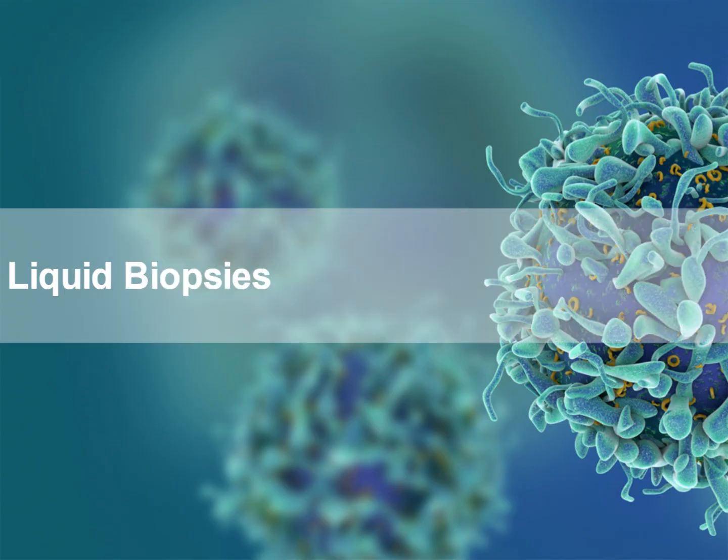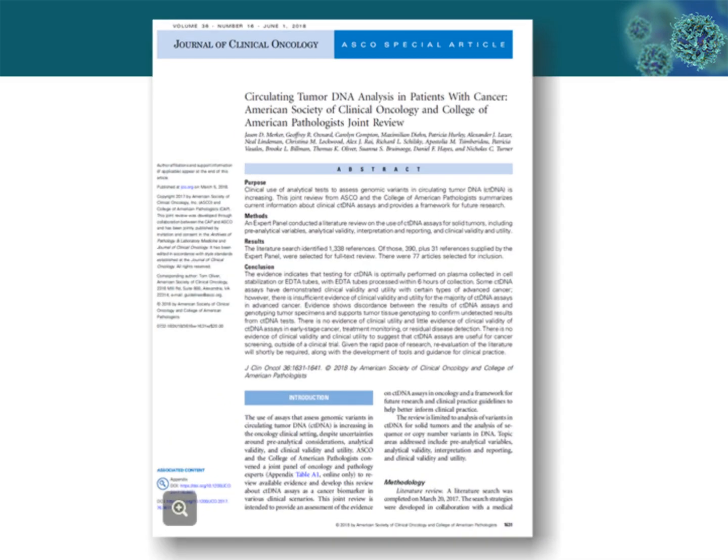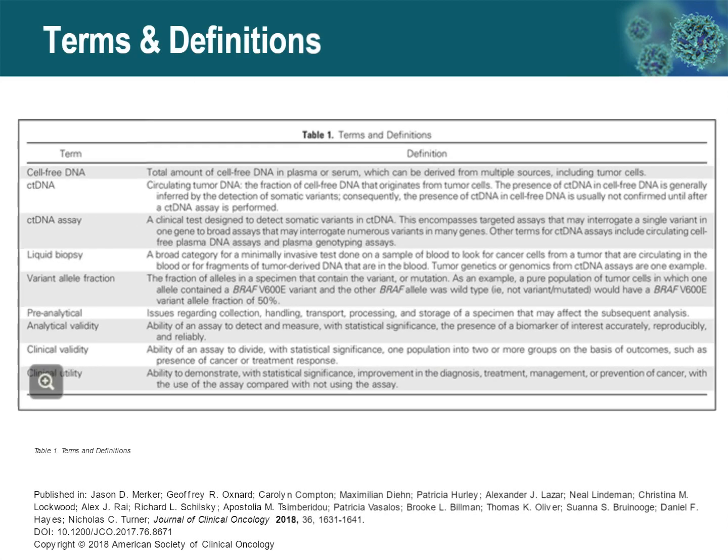We're going to switch gears now and give a quick introduction to liquid biopsies. This is a joint statement from ASCO and the College of American Pathologists, looking at liquid biopsies, on which I was one of the authors. We defined a liquid biopsy as a minimally invasive test done on a sample of blood, looking for cancer cells circulating in the blood or fragments of tumor-derived DNA in the blood. It's this latter definition — tumor-derived DNA in the blood — that's going to be relevant for our discussion.